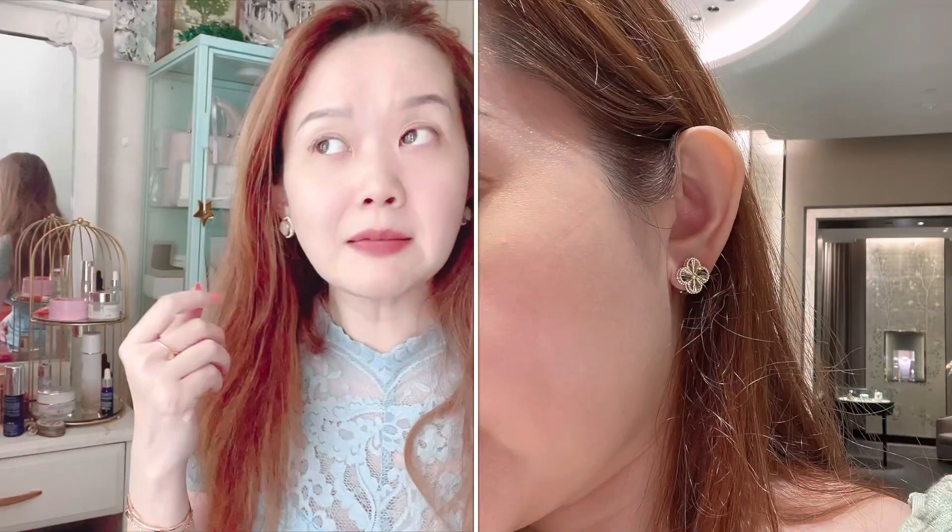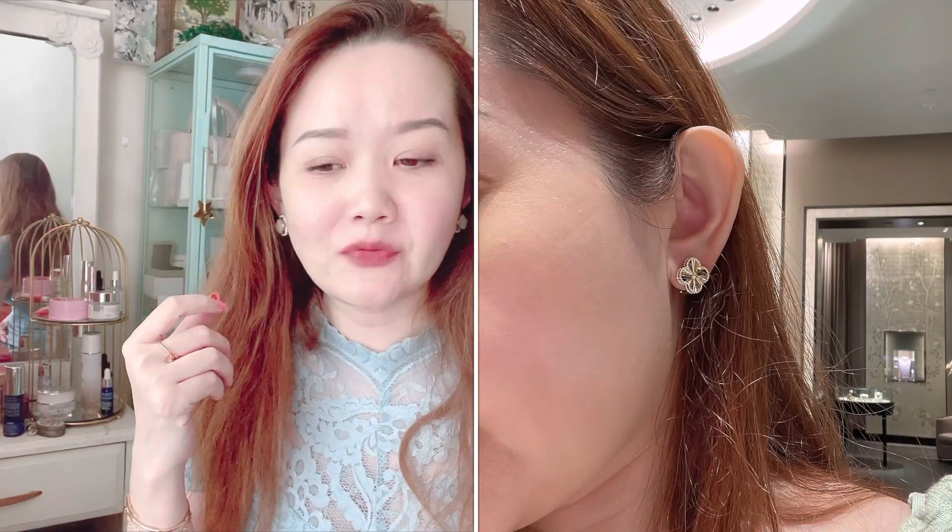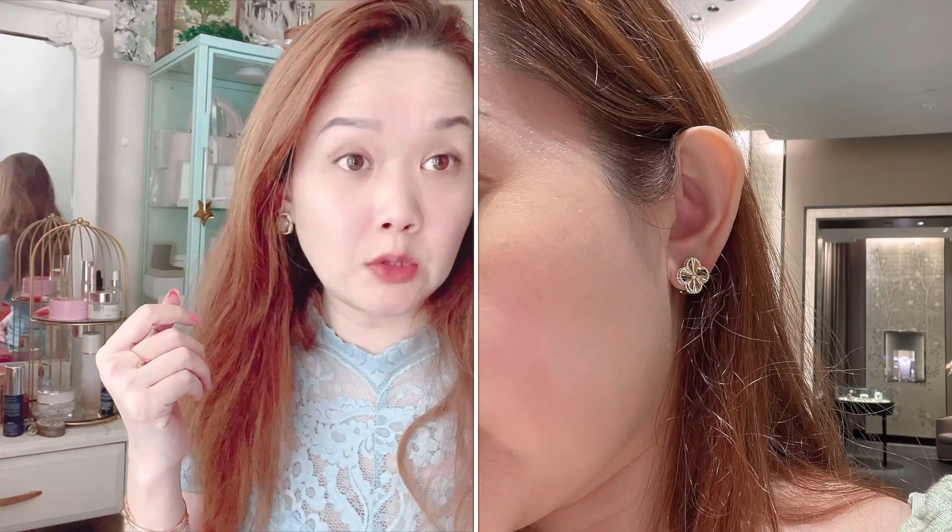Mother of pearl is very lustrous — the ones VCA uses would definitely bring a glow to your face since earrings are worn near your face. However, onyx is also very outstanding because the combination of black and gold is just classic and eye-catching. So I'm seriously considering that as well, and I'm just trying to share my thoughts and wishlist at the same time.